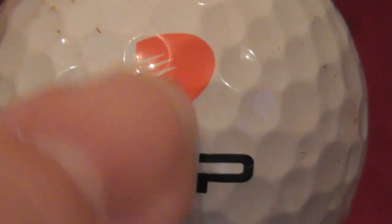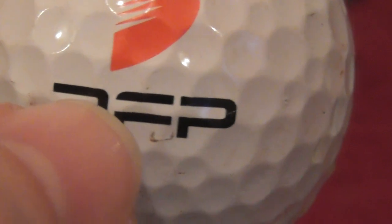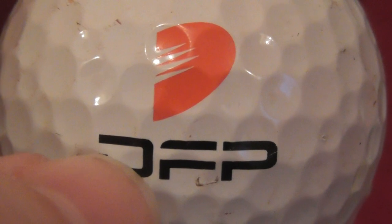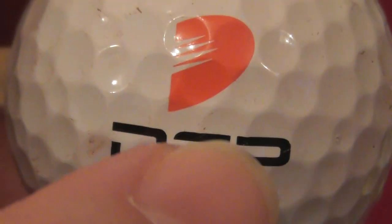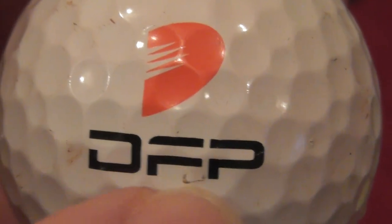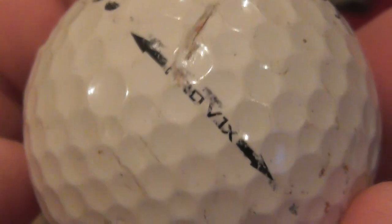Next, DFP — the D is in red. I almost thought it was DPD; ever since Amazon came onto the market you always see those DPD vans delivering parcels in England, especially in my area in East Anglia. But it's not DPD — it's DFP. Don't know what that company does. That's on a Titleist Pro V1X.